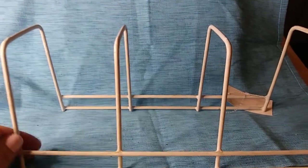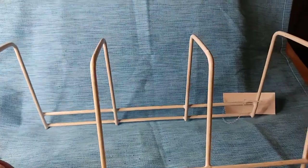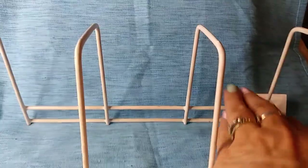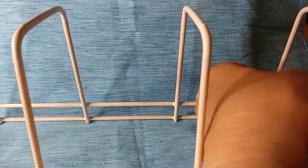I got one of these for inside my cabinet — to stand my dishes up on their sides. I think that's what it's for, though I'm not totally sure. This was $1.99.